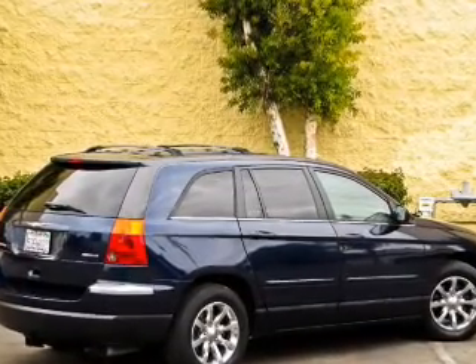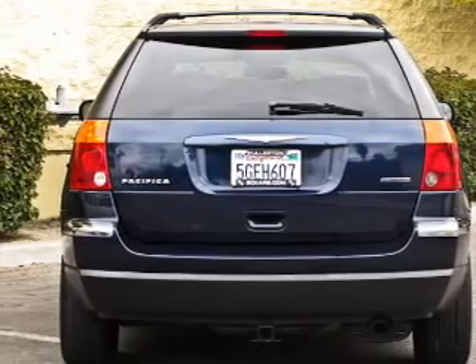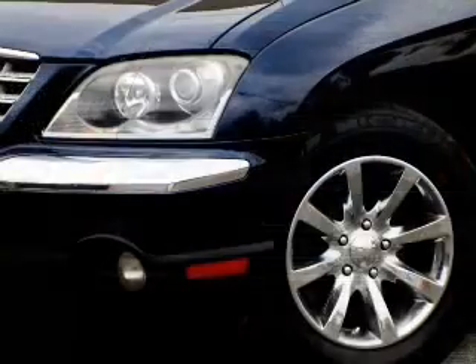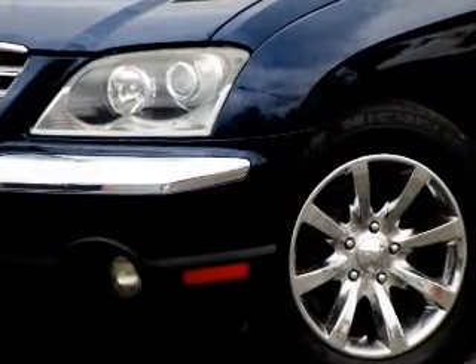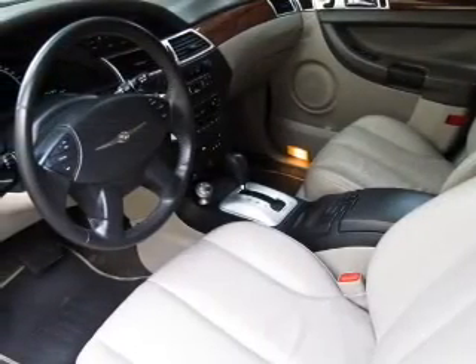Stand out from the crowd with premium wheels. Get advanced listening benefits from the premium sound system. Anti-lock brakes help you bring your vehicle to a safe stop. Enjoy the comfort of dual temperature controls — memory settings are just one of the extras.